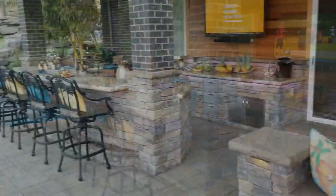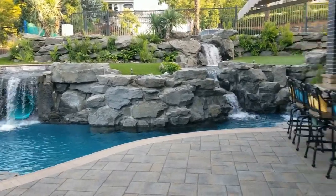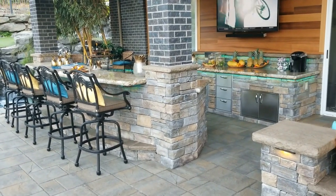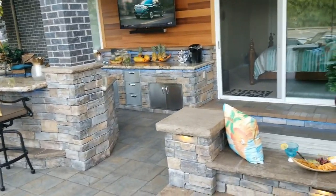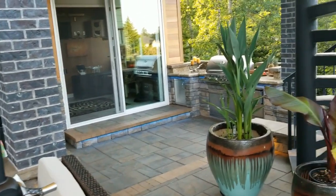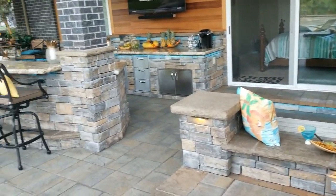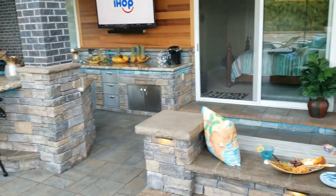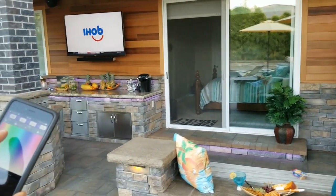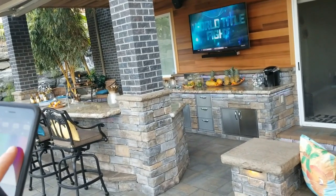I want to show you the lighting we did at this project — it's a beautiful project. It's hard to see right now in the light, but as I turn those lights, you can see the different colors. I'll cruise over to this bar underneath all of the steps, and you can see we've actually done LED lights underneath the bar and underneath the steps. All of that is controlled by a smart device.